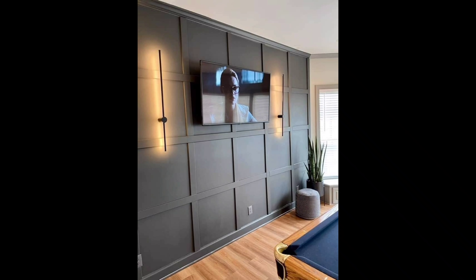Bring the beach to your home with Coastal Cool wall designs. It's all about creating a breezy, relaxed atmosphere.